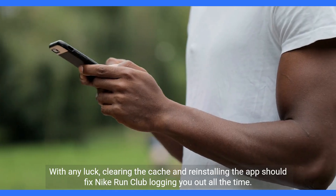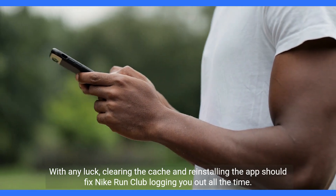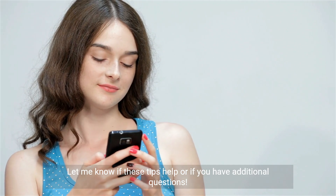With any luck, clearing the cache and reinstalling the app should fix Nike Run Club logging you out all the time. Let me know if these tips help or if you have any additional questions.